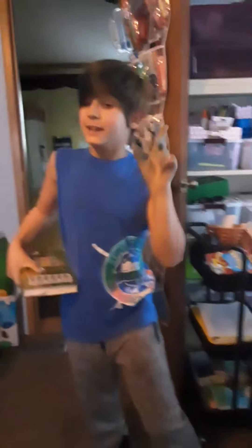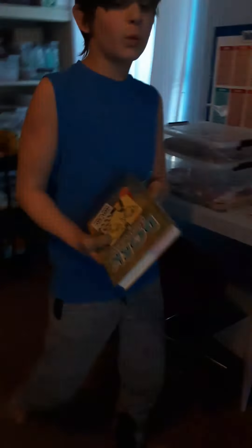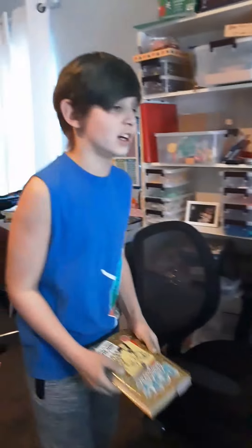Hey guys, welcome back to today. I'm going to be making a video about how to get Legos in return of books. So if you're wanting to get some yellow Legos, just get a yellow book like this and just toss it on your table. It works every single time.